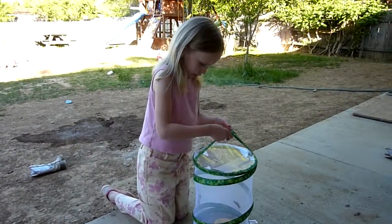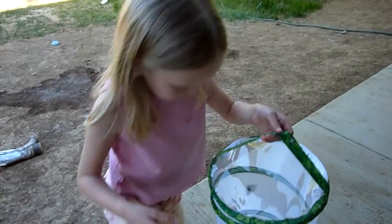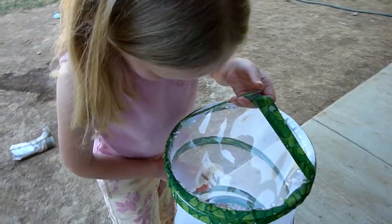Let me show you something. They hatch out of these empty chrysalises.